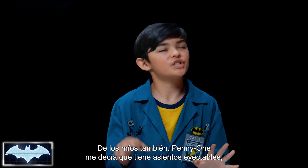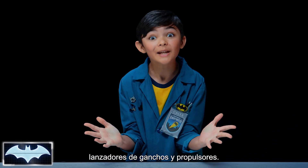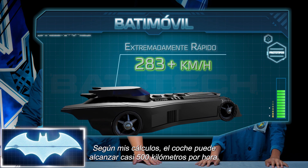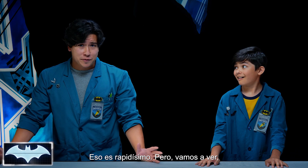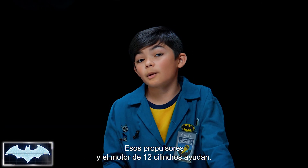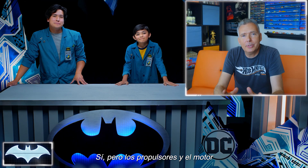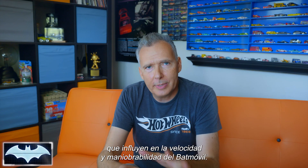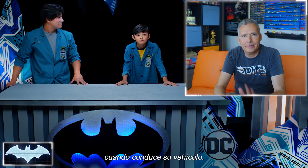Mine too. In fact, Penny One was just telling me that it has ejector seats, a grappling hook, and rocket boosters. The Batmobile is very, very fast. My estimates calculate that the car can get up to around 310 miles per hour. That's super duper fast. But do we know how it can get that fast? I think those rocket boosters and the 12 cylinder engine help. But the rocket boosters and the engines are just a couple of the dozens of things that factor into the speed and maneuverability of the Batmobile.